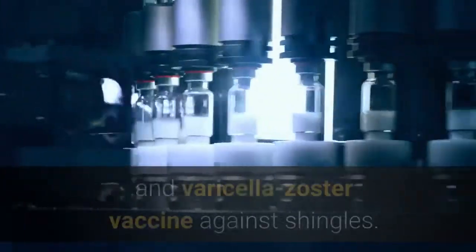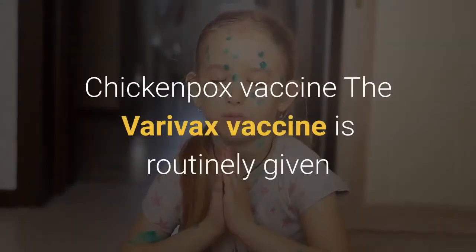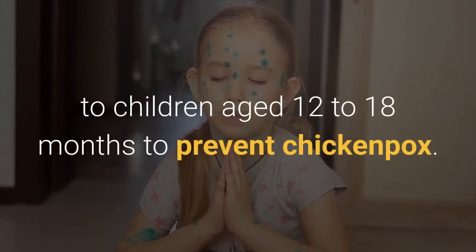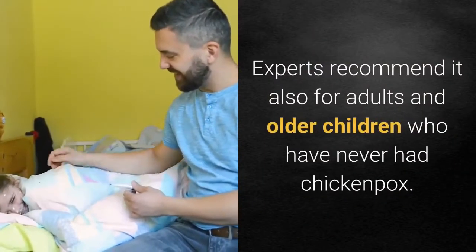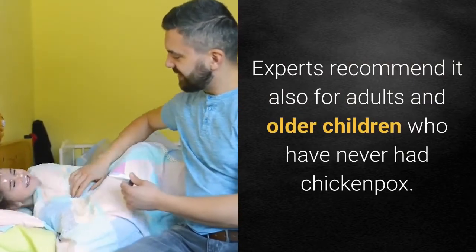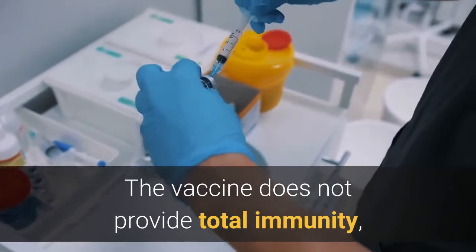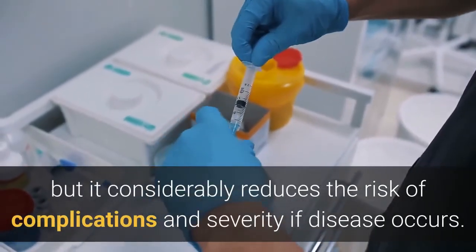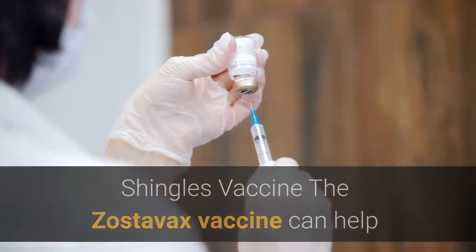The varicella vaccine protects against chickenpox, and the varicella-zoster vaccine protects against shingles. The chickenpox vaccine (Varivax) is routinely given to children aged 12 to 18 months to prevent chickenpox. Experts also recommend it for adults and older children who have never had chickenpox. The vaccine does not provide total immunity, but it considerably reduces the risk of complications and severity if disease occurs.